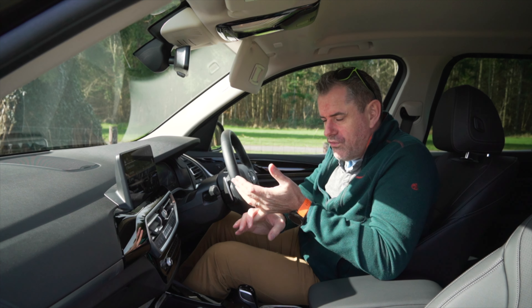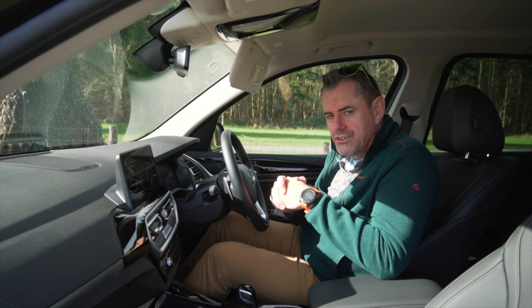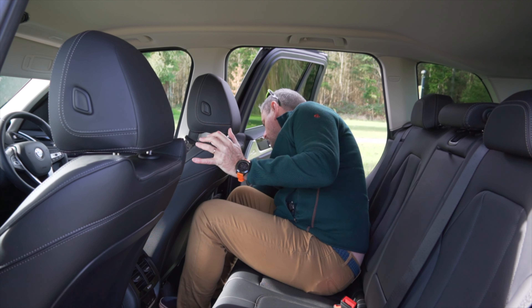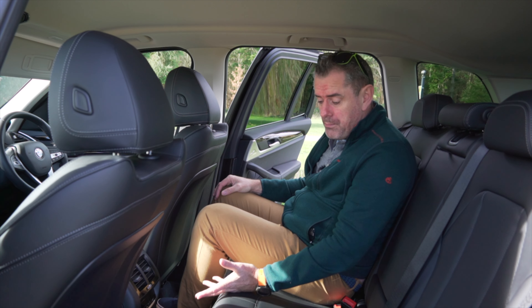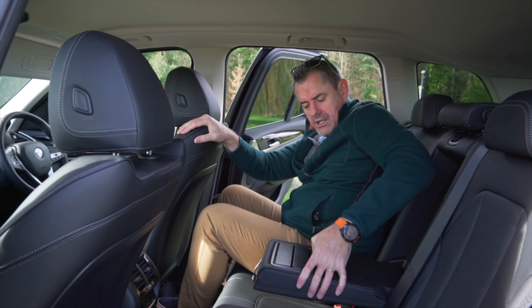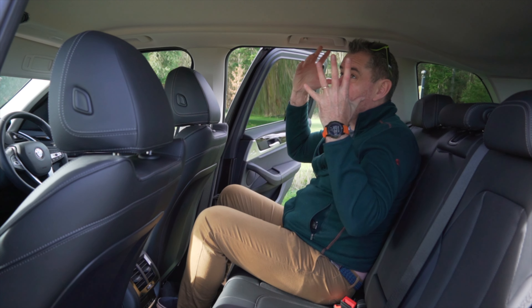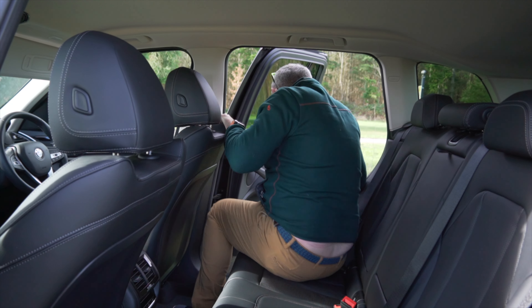It's a good interior — nothing particularly wrong with it — but having driven the i4 and the iX, this feels a tiny bit old-fashioned. SUVs are a very important market, and rear leg and headroom isn't bad at all. There are air conditioning controls back here and two USB-C ports, which is welcome. The hard plastic is good for parents. There's a big fold-down armrest in the middle with cup holders and a load-through. It's a fine back seat — tons of headroom.